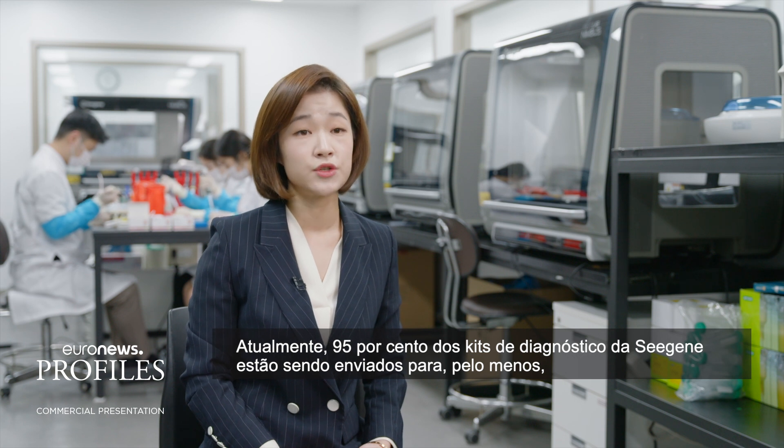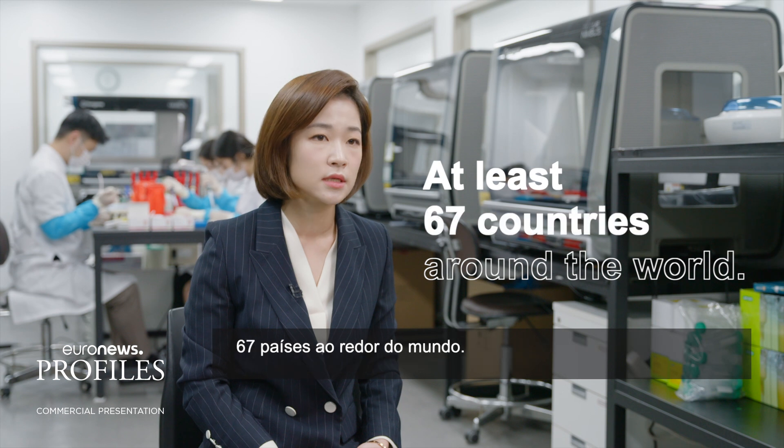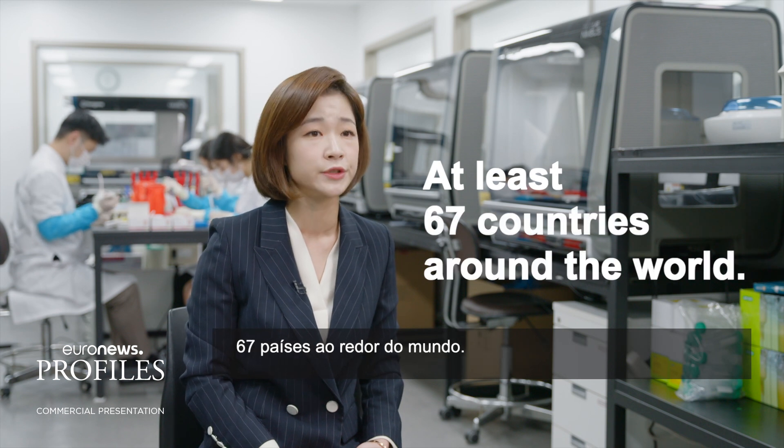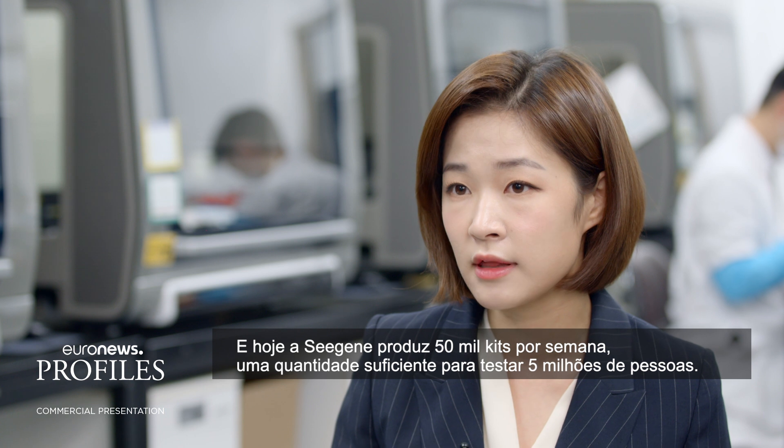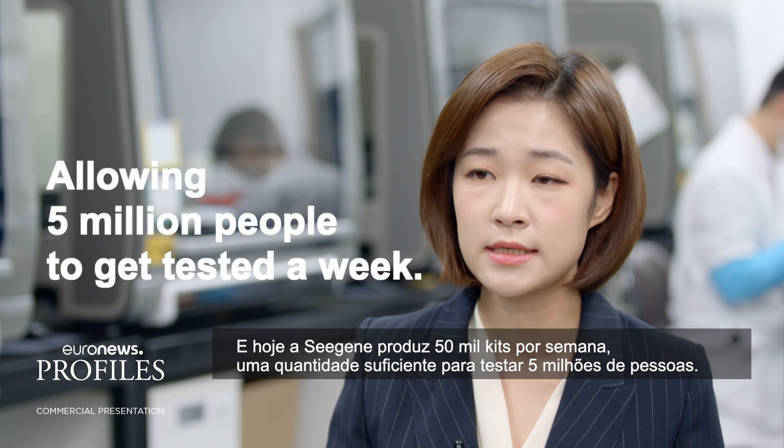95% of CGene's diagnostic kits are being shipped out to at least 67 countries around the world. And today, CGene churns out 50,000 kits, allowing 5 million people to get tested a week.